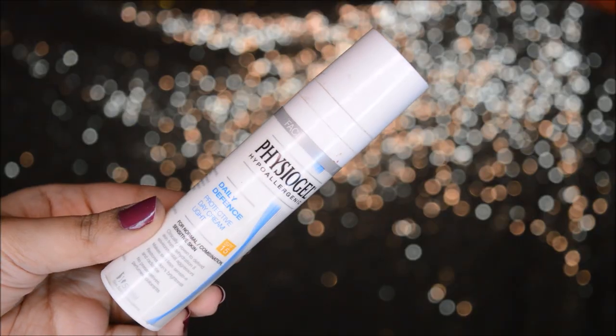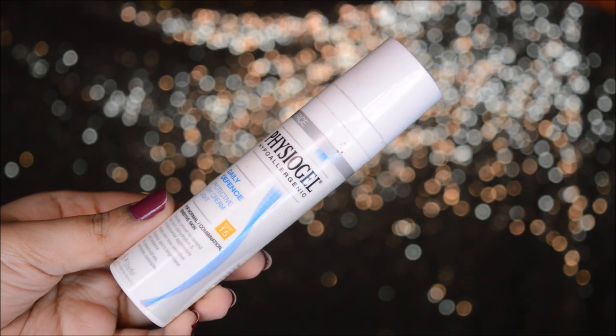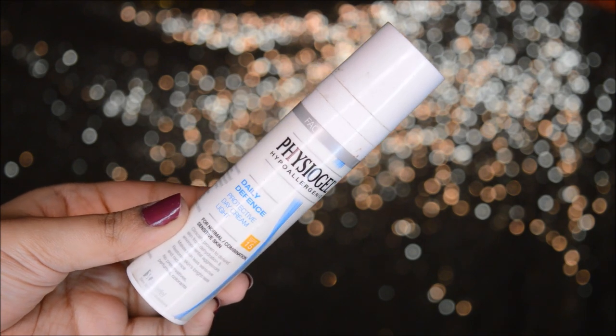After splashing rose water on my face I apply moisturizer. I use the Physio Gel Daily Defense Protective Day Cream Light — it has SPF 15 and is good for normal to combination and sensitive skin. For oily combination skin you don't need much of it as it has a very light formula and won't make your face greasy. They also have a version for dry skin.